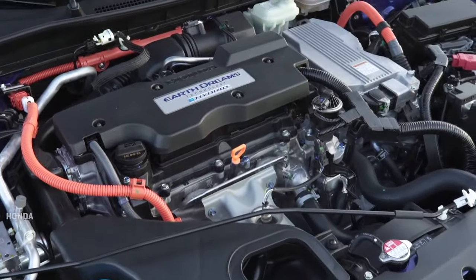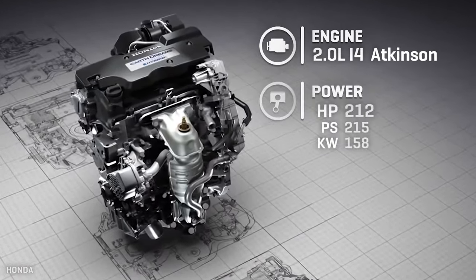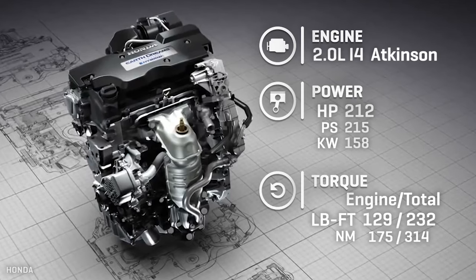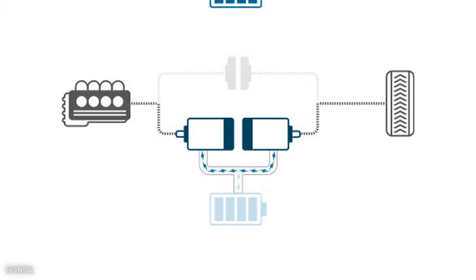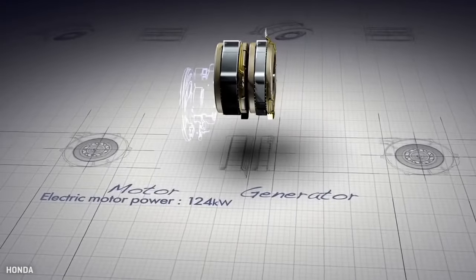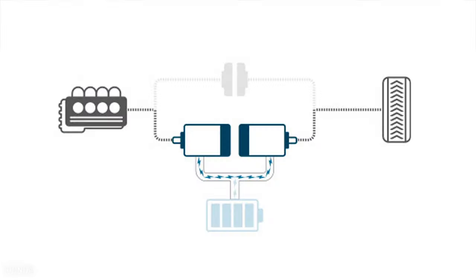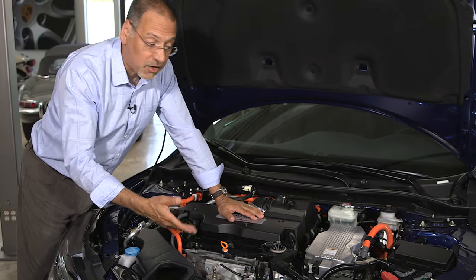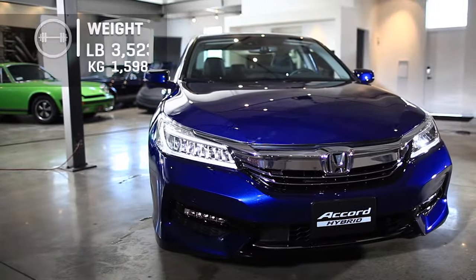We start off with a two-liter lean burn Atkinson cycle gas engine — 212 horsepower, 129 pound-feet of torque. Then there are two electric motors attached to it. It gets even weirder: they say it's got an ECVT continuously variable transmission, but in fact it has no traditional transmission at all. I'd call it a 'continuously virtual transmission' — virtual in that it's created solely by the interplay of the engine and those two electric motors. You won't find a gearbox or traditional CVT belts and pulleys. Taking out a transmission roughly accounts for the weight of adding a battery.